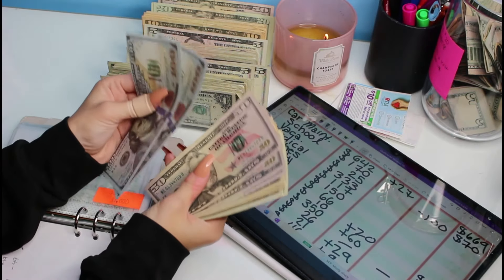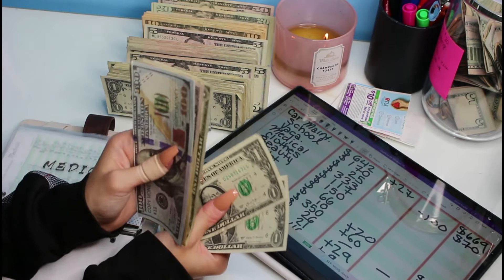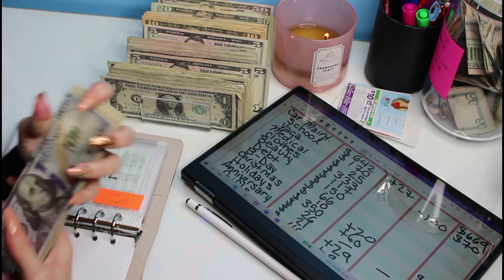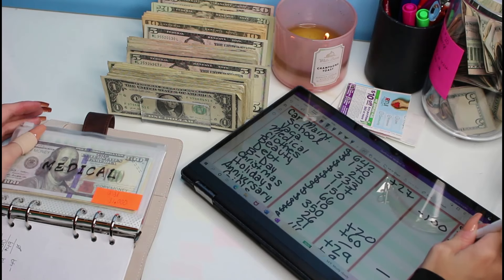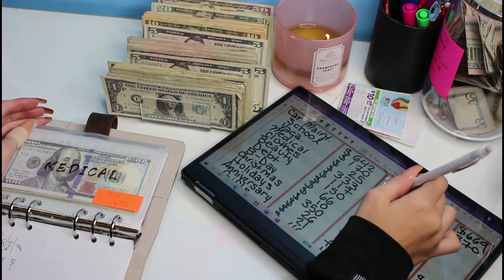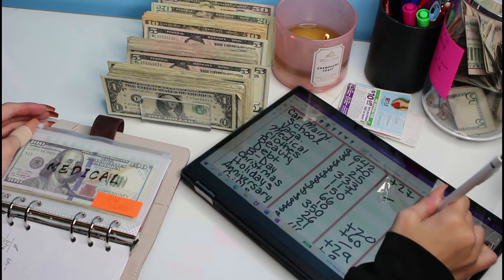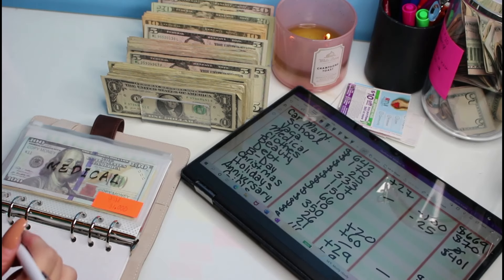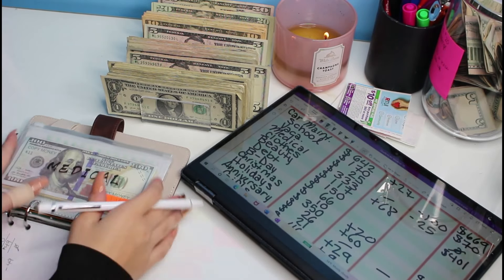Medical total now: $100, $200, $300, $350, $360, $370, $380, $385, $390, $391, $392...$401. So we have $401 in medical — $99 more to go to reach $500, and then I think I'm going to take a little break from funding it to add to other sinking funds. Vacation is minus $25 because we have nothing left — we used it all. Medical went from $333 to $401, so we added $68 into medical this month, which is awesome!